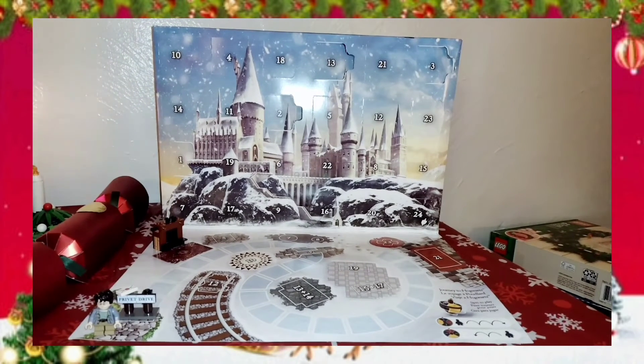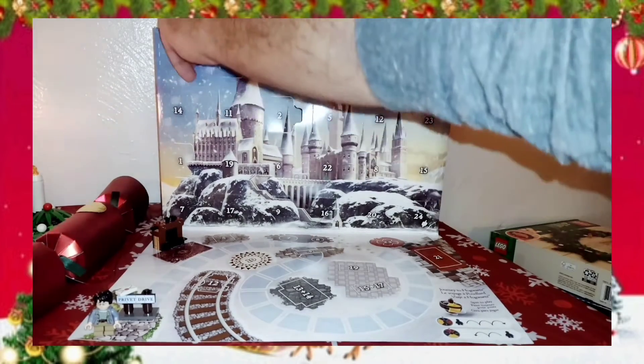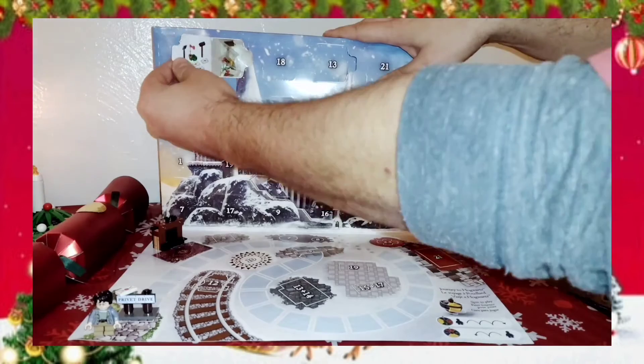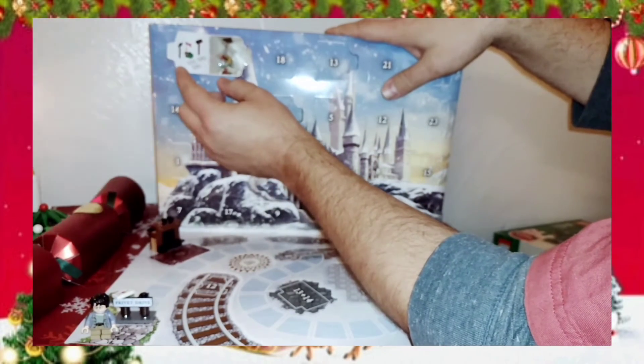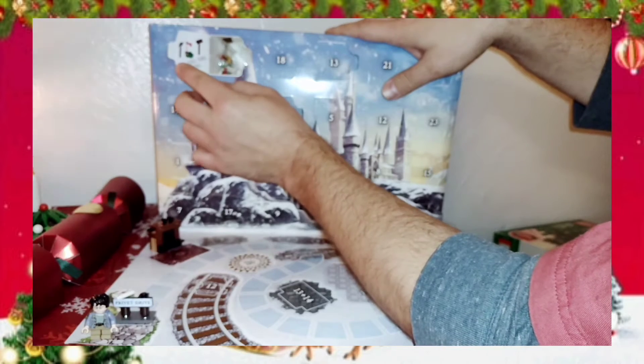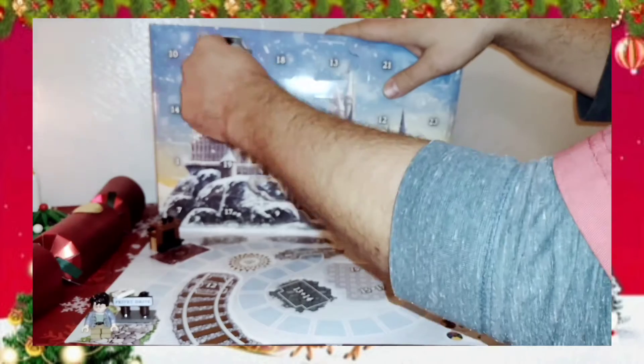So what we have today — where is day four? Up here at the top. Let's check this out. And hey, it is add-ons for the fireplace! It looks like the shovel, the broom, three letters, and a wreath of some kind.